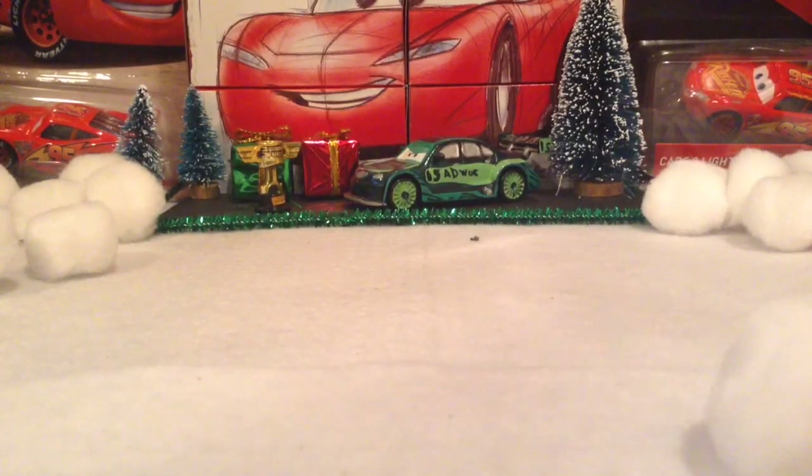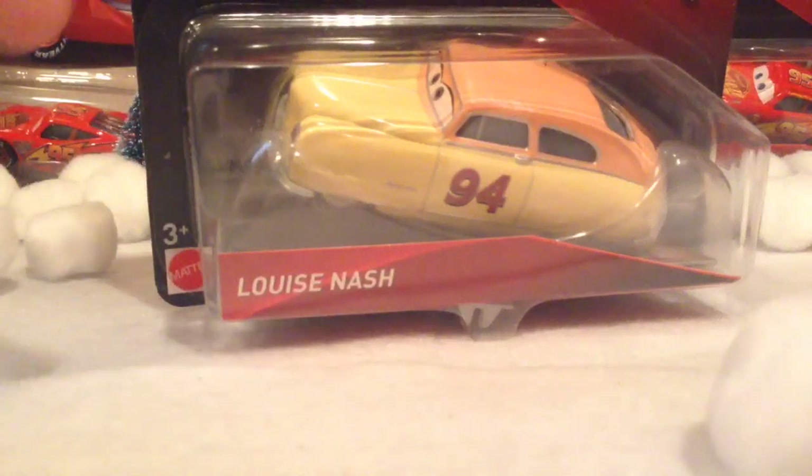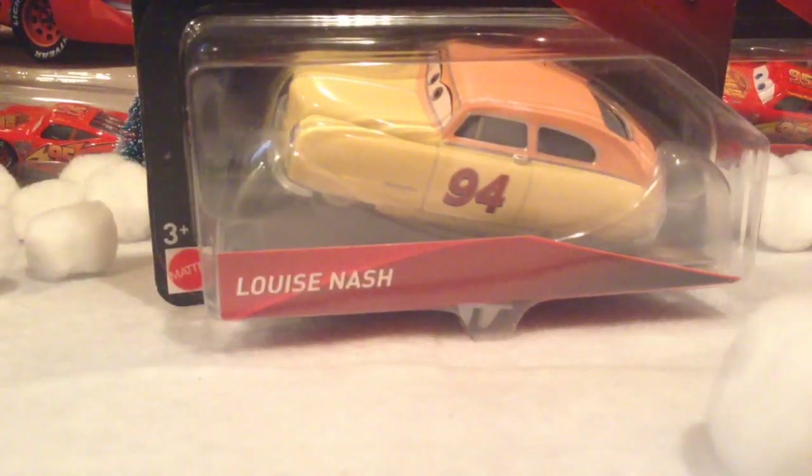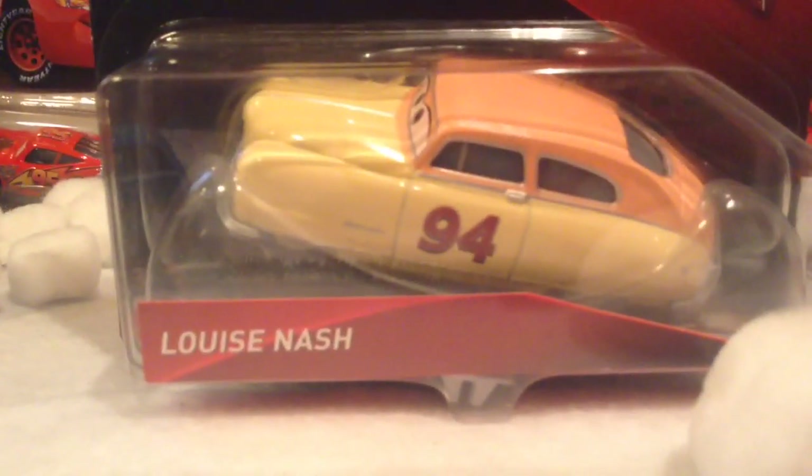Hello everyone, Aarons of the Cars here for another review for the 12 Days of Christmas, and today we are going to take a look at Louise Nash. Now this version does come with the collector card, which I am happy that I was able to get her with the collector card. Let's go ahead and open her up, because I am so happy to finally have Louise Nash in my collection. Let's get on with opening her up, shall we?